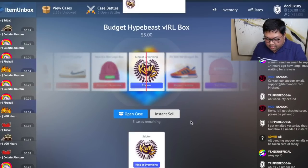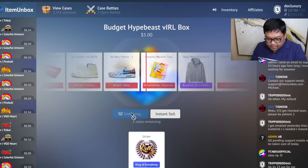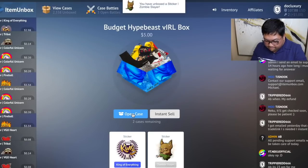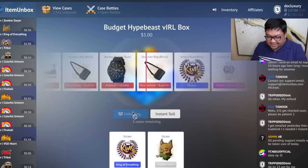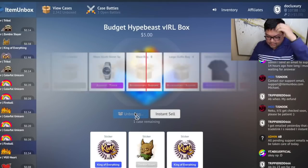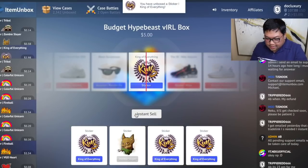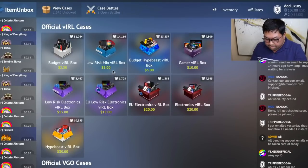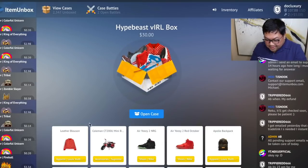Alright, hoping for a red — and I got a sticker. Let's open again. Come on — another sticker. Let's try again, hoping for a red, yellow, or maybe a pink — another blue sticker. One more time. I've seen a lot of people win really nice things out of this box — oh, you see all those reds that went by? Okay, let's go back out. I'm going to open some of the hypebeast boxes, going up to the most expensive.